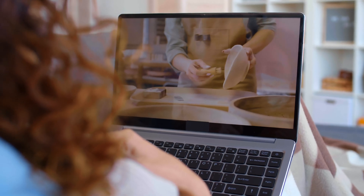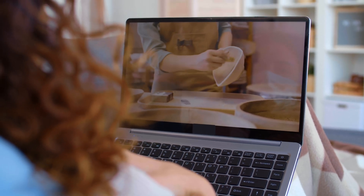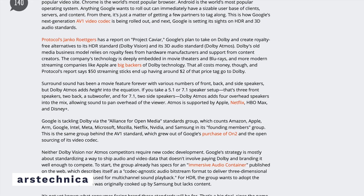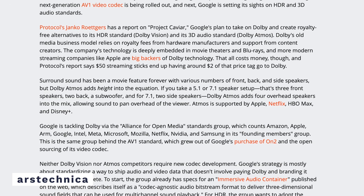AV1 uses super blocks of either 128x128 pixels or 64x64 pixels which are further subdivided into smaller 4x4 pixel blocks. This is then combined with new techniques for partitioning said blocks and better encoding algorithms to further enhance the compression. The result is a stream of video that requires less bandwidth for a given video quality while at the same time the video can look better at the same bit rate as compared to other video codecs. These include things like streaming HDR 4K content with a range of color gamuts while at the same time using less bandwidth.